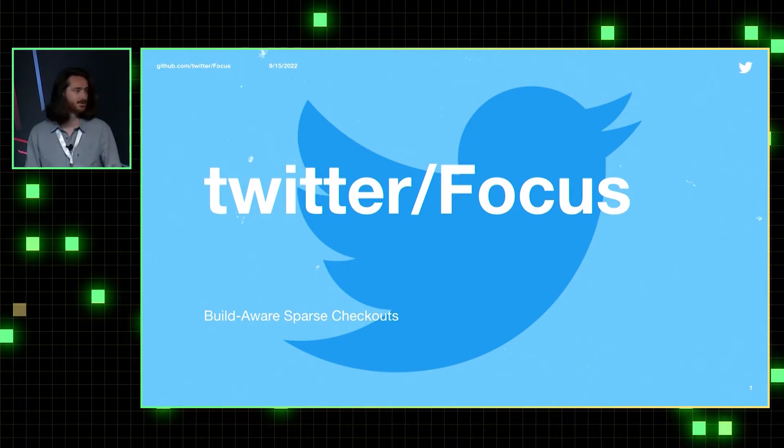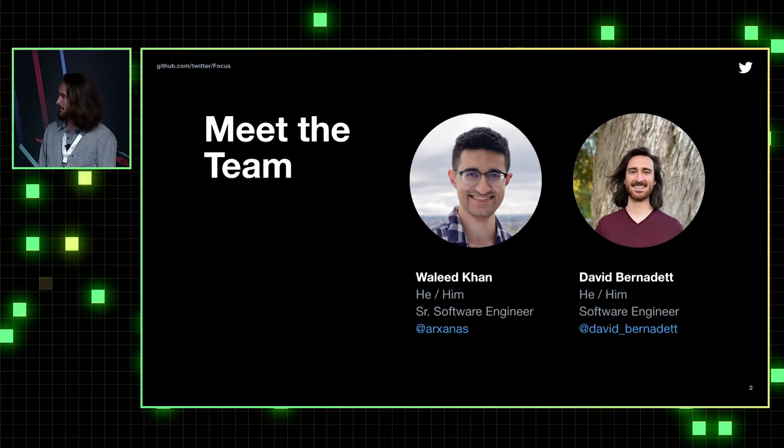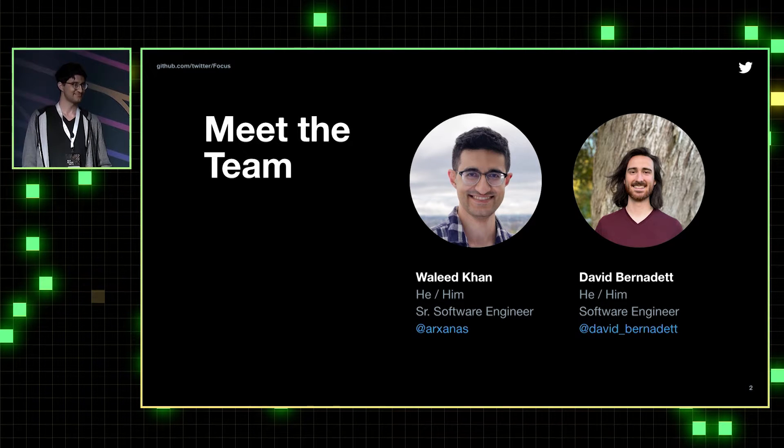Hello everyone. We're from Twitter and we're here for the second of three presentations on Bazel and Sparse Checkouts. Twitter Focus is our open source software tool for managing build-aware Sparse Checkouts. My name is David Bernadette, I'm a software engineer on the source team, and this is my co-presenter Waleed. Waleed is on the build team at Twitter and is our senior software engineer who really brought this whole project together.